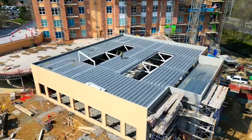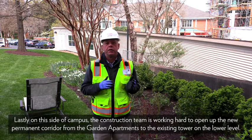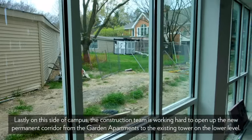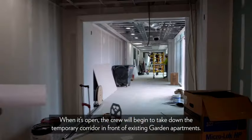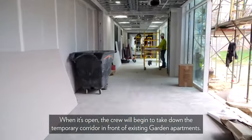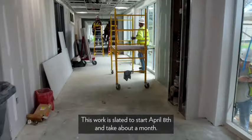Lastly on this side of campus, the construction team is working hard to open up the new permanent corridor from the garden apartments to the existing tower on the lower level. We hope to have this work completed in April. When it's open, the crew will begin to take down the temporary corridor in front of the existing garden apartments. This work is slated to start April 8th and take about a month — part of it will be taking the corridor down, then another phase will be landscaping and hardscaping.